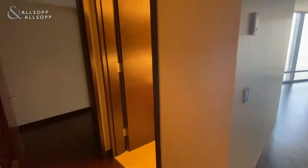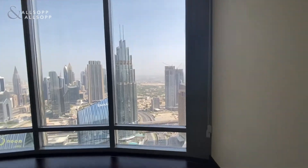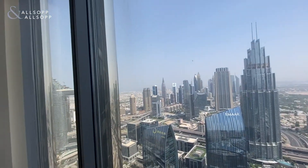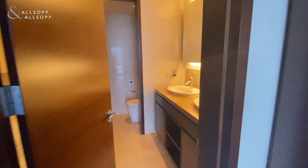Following through and round to the left, you've got the powder room and the second bedroom with built-in wardrobes, through to some further built-in wardrobes and the bathroom.